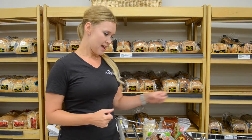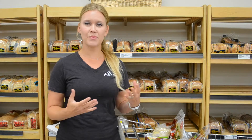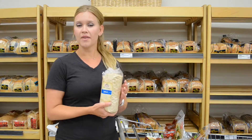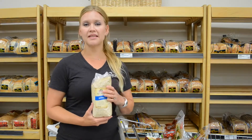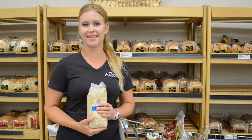Grain products are an important source of energy for athletes. Grain products include things like bread, cereals, pasta and rice. I always say be sure to check the label and look for products that are made with whole grains and that contain fiber. Good choices would be your whole grain breads, whole wheat pastas, brown rice, whole wheat tortillas. Other whole grains you can include would be things like wild rice, quinoa, or even something like pot barley. These are all going to contain a lot of fiber and provide that carbohydrate for energy.